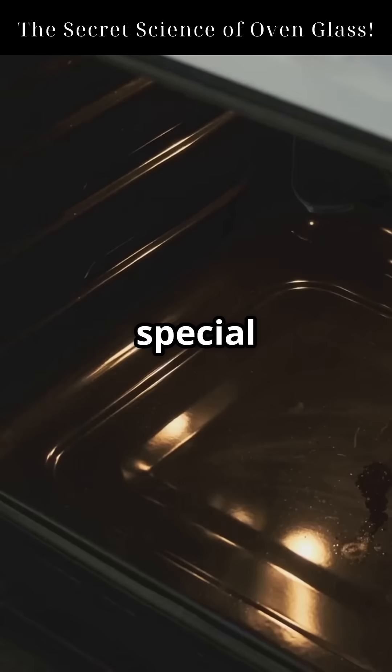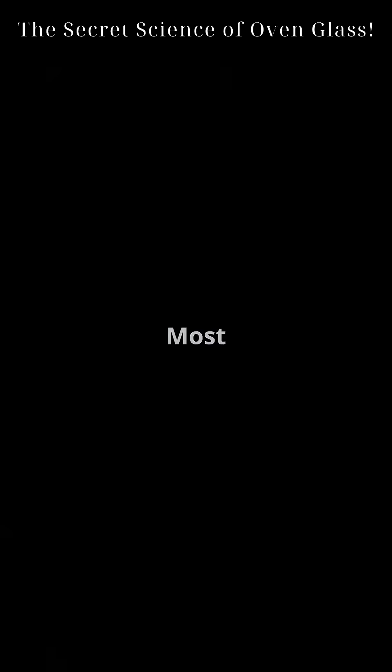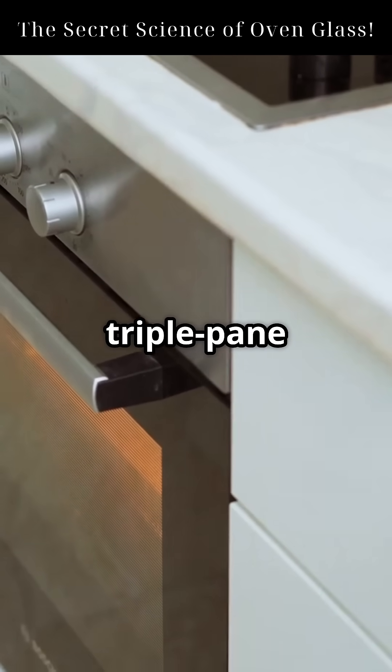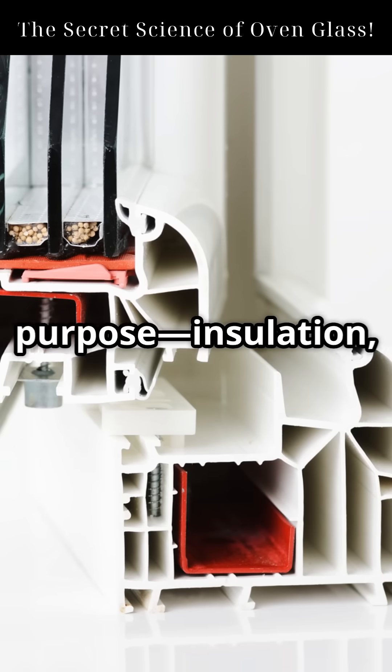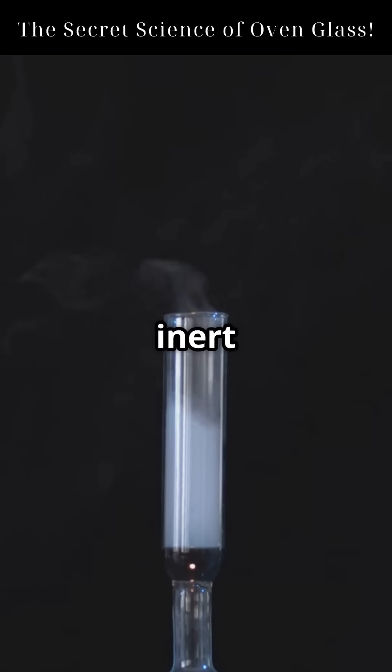Oven doors use a special kind of glass — tempered, multi-layered, and heat-reflective. It's not just one sheet. Most modern ovens use double or triple-pane glass. Each layer has a purpose: insulation, strength, and thermal control. Between the layers, there's often still air or inert gas like argon to reduce heat conduction.